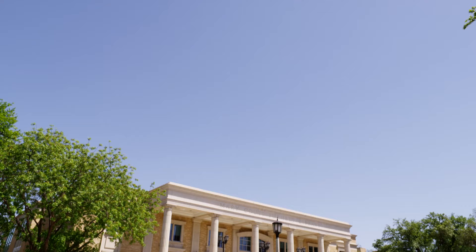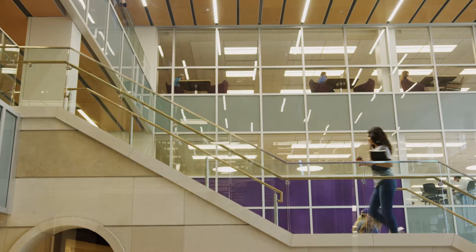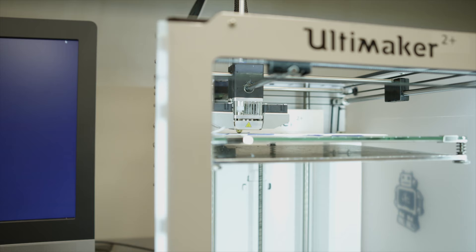No matter what your major is, we pretty much all end up here at the library. Originally built in 1925, Mary Coutts Burnett Library is hardly a quiet zone. Learning comes to life in the technology sandbox, where students get to play with the coolest gadgets, many times before they are available to the public.